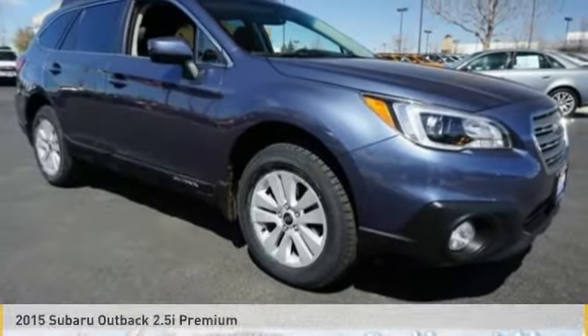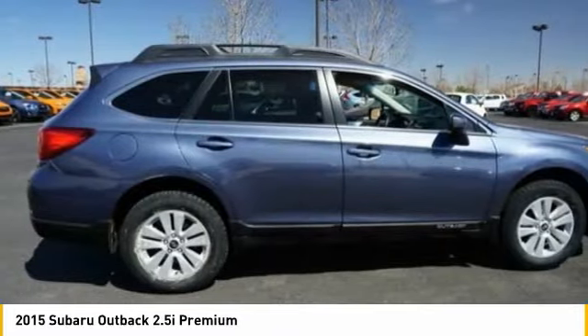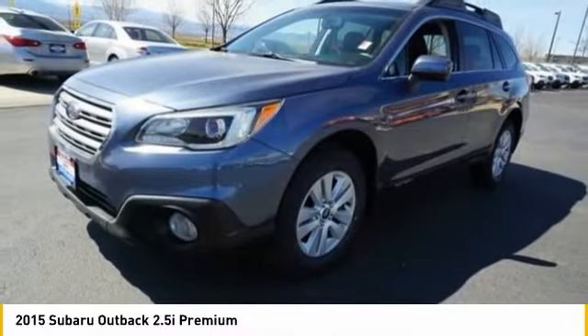Make a great choice today with the 2015 Outback. Take the go anywhere capability of all wheel drive and plenty of room for cargo and companions and you've got the Subaru Outback. Let the adventure begin.